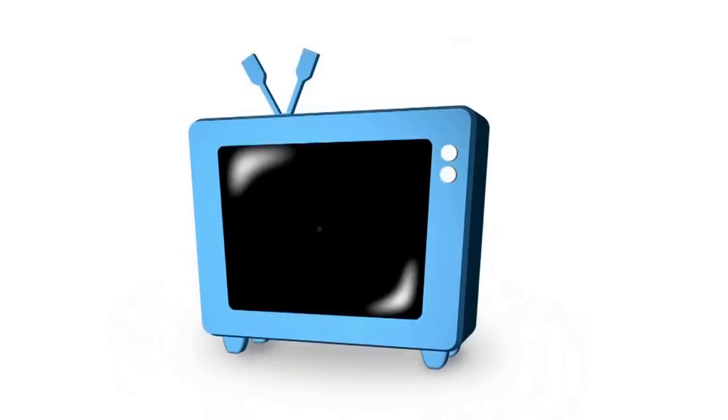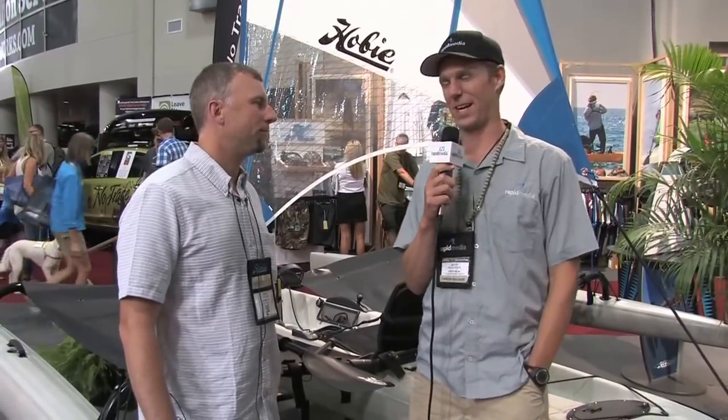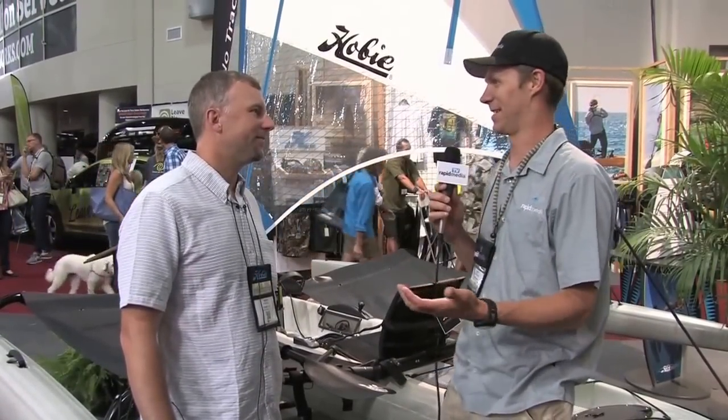Rapid Media presents Rapid Media TV. Scott McGregor here with Rapid Media TV, and I'm at outdoor retailer with Jason, who is a product designer in product development here at Hobie.